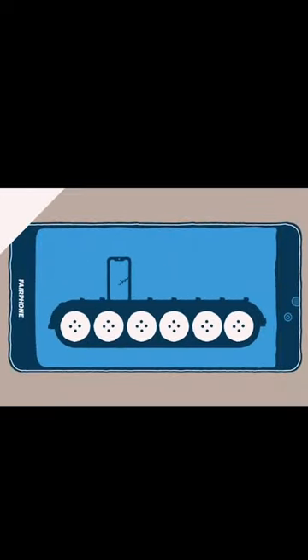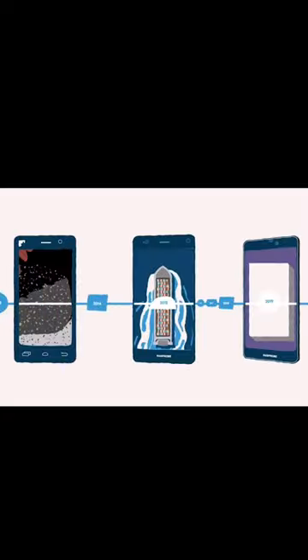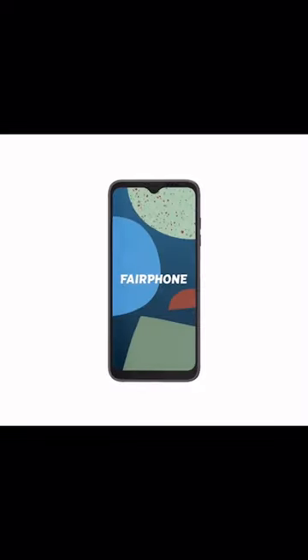With its focus on recycled materials, modular design, fair labor practices, and open source software, it's a smart choice for both you and the environment.